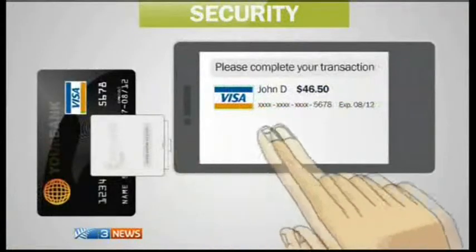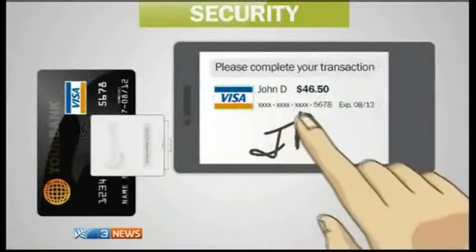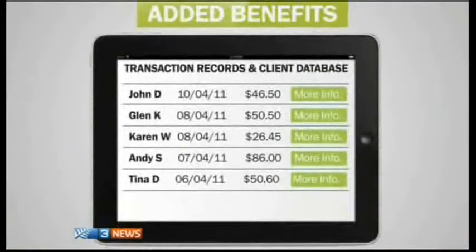Just fire up the app, plug in the device, and once you've logged in, simply enter the amount. As the device becomes available, swipe the card, you can sign here, press the continue button, and the transaction will go through. As simple as that.